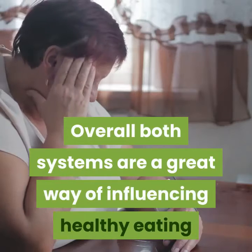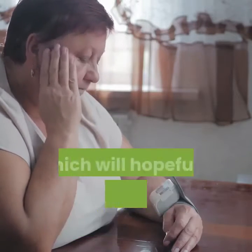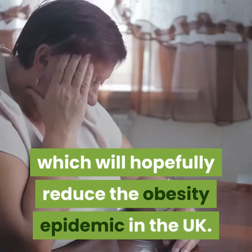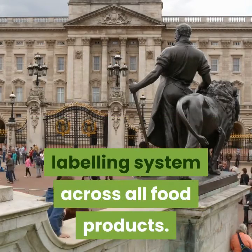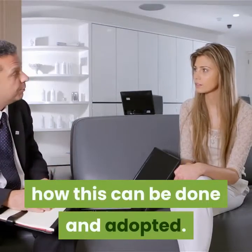Overall, both systems are a great way of influencing healthy eating and choosing healthy options, which will hopefully reduce the obesity epidemic in the UK. However, UK health ministers would like a uniform front-of-pack food labeling system across all food products, and there is currently a consultation into how this can be done and adopted.